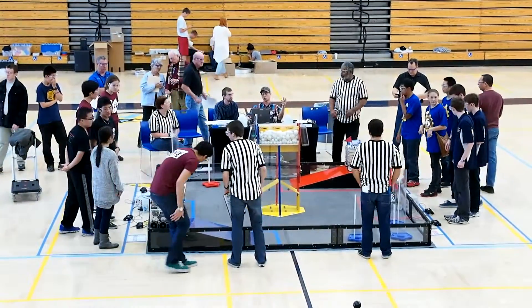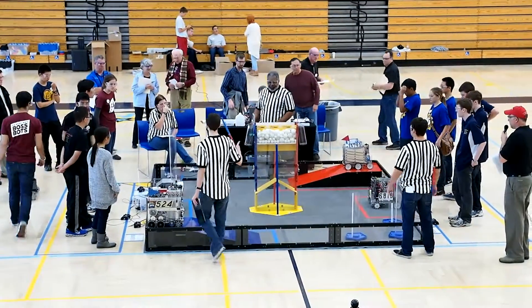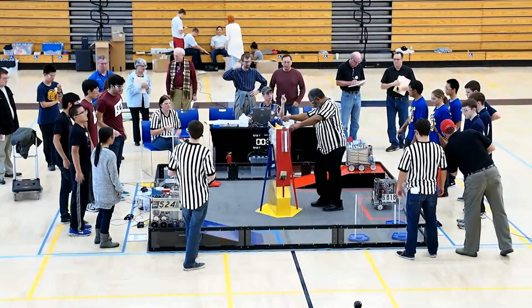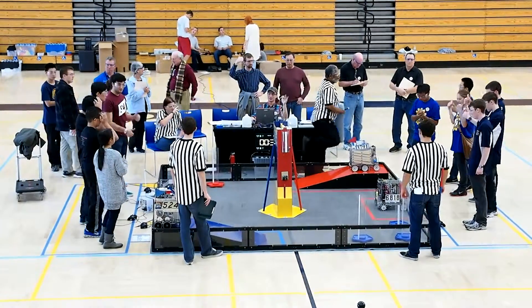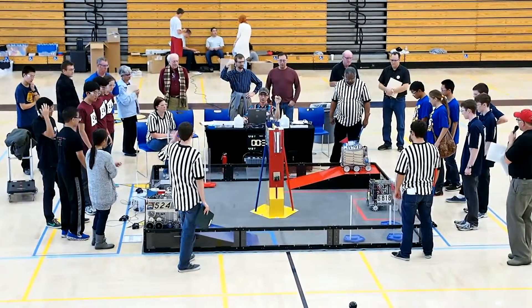Okay, referees ready? Referees ready? Players ready. Hello, players. Players ready. Thumbs up, guys. You can thumbs up, guys. All right. Okay, FTA. You guys good? Deal? All right. 3, 2, 1, go.